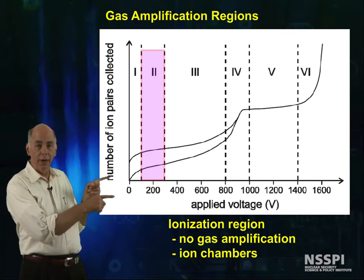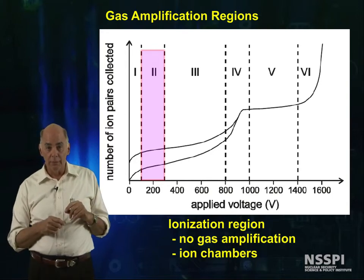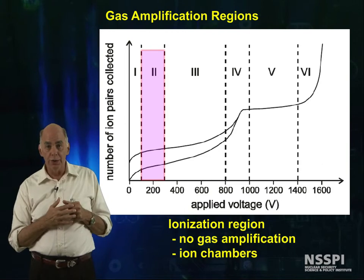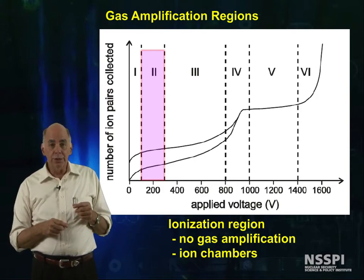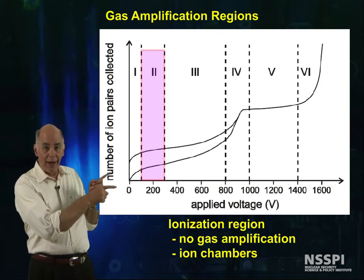The two lines here represent the size of the pulse coming from the detector. The lower line is set at some arbitrary amount of charge, and the higher line is for double that amount of charge in the detector. As we can see, the pulses in the ion-chamber region are proportional to the amount of charge deposited in the detector's sensitive volume.